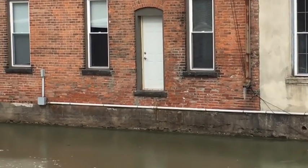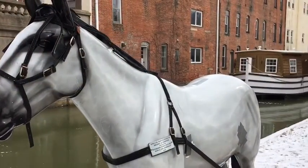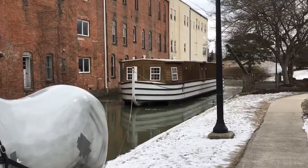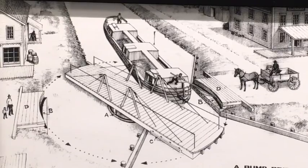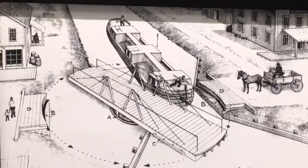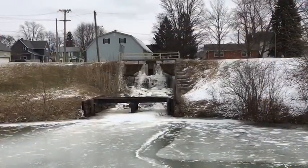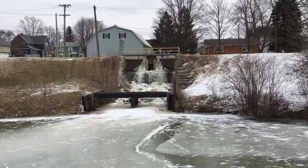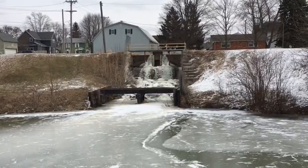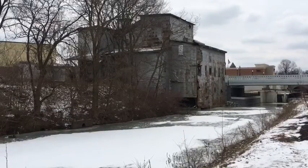Towns grew up along the canal. Buildings open to the canal were as important as buildings that opened to the street. They needed bridges when the canal crossed roads. Bump bridges pivoted when the canal boats bumped them out of the way. The canal also made opportunities for water power and mills sprung up. This they call the tumbles, used to power a mill. Here's the grain mill that it powered.